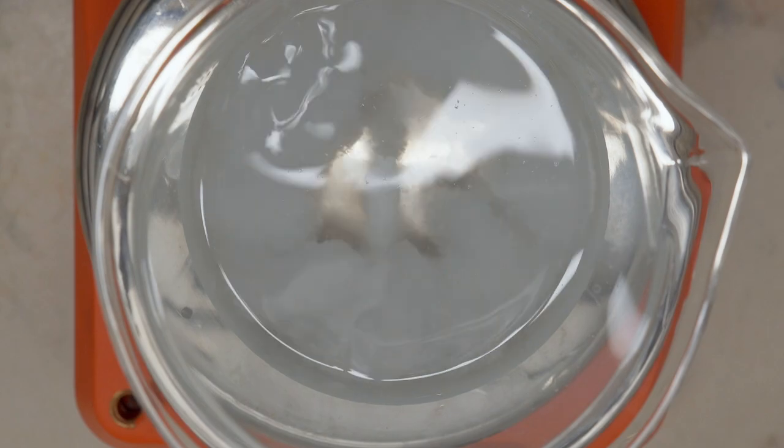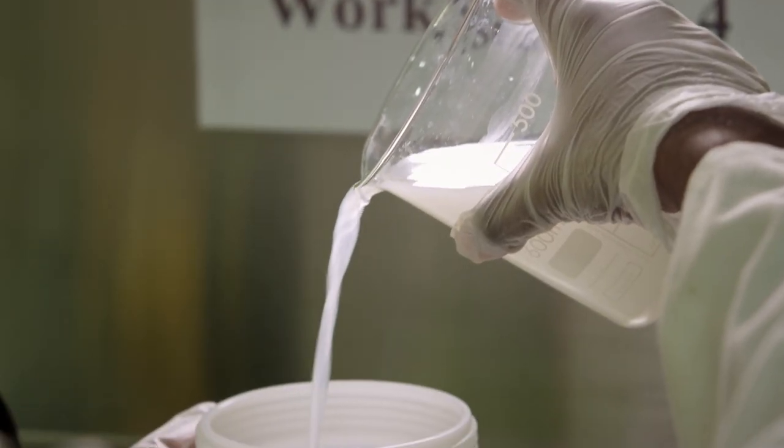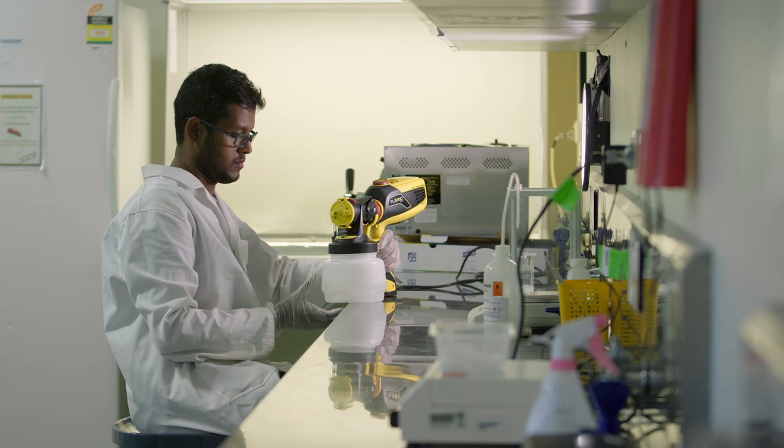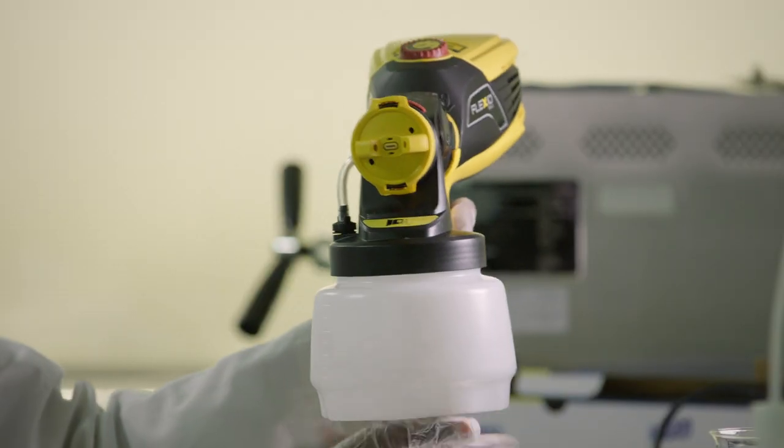They deliver the formulation as a spray, which allows for the product to be applied cost effectively, on a large scale and at multiple points in the processing and retail chain.